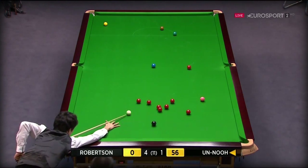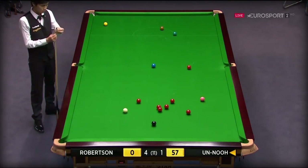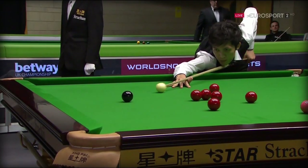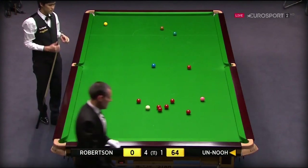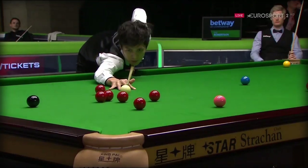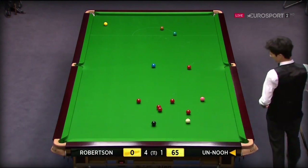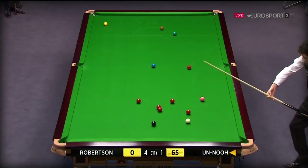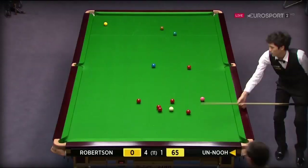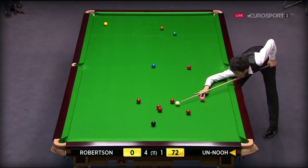56, 57. And that's where he needs to leave the cue ball each time so he can manoeuvre it to any red. 64, 65. 75 remaining, so this black and a red, and he'll make the frame safe. 72. It's all about the break.